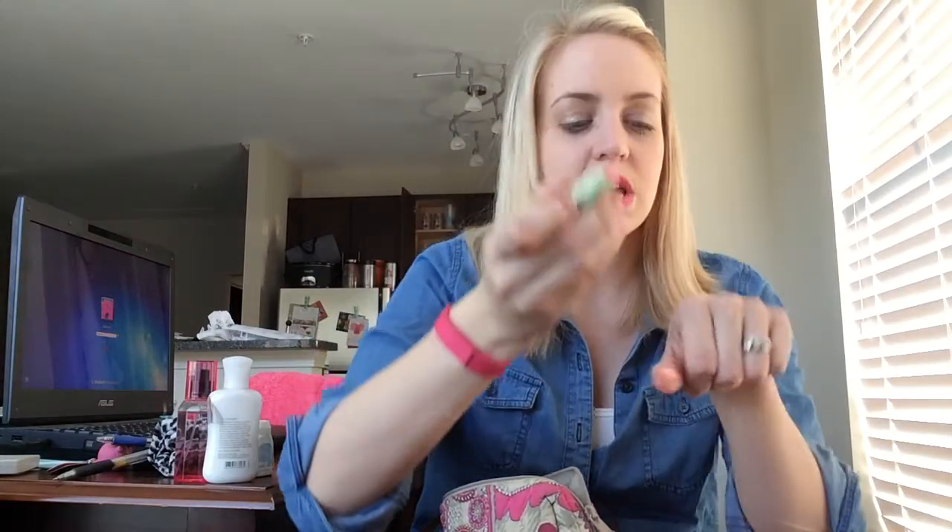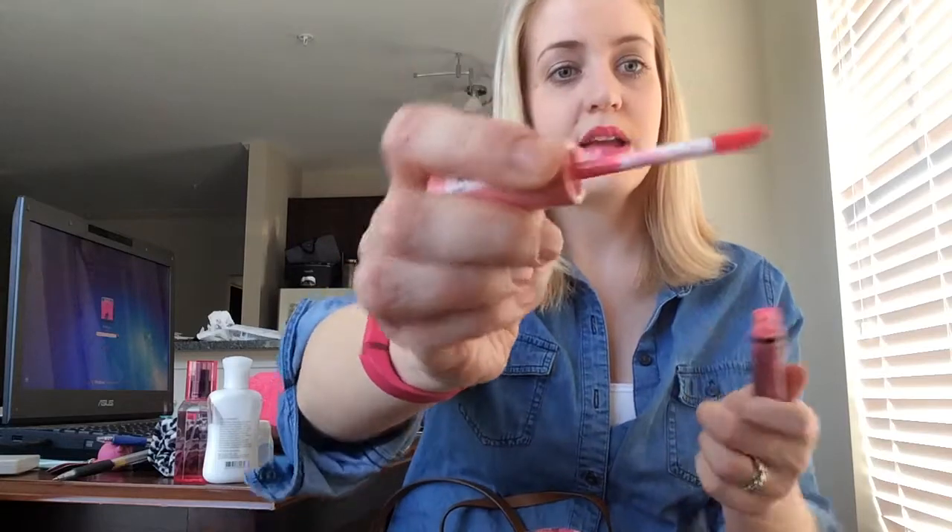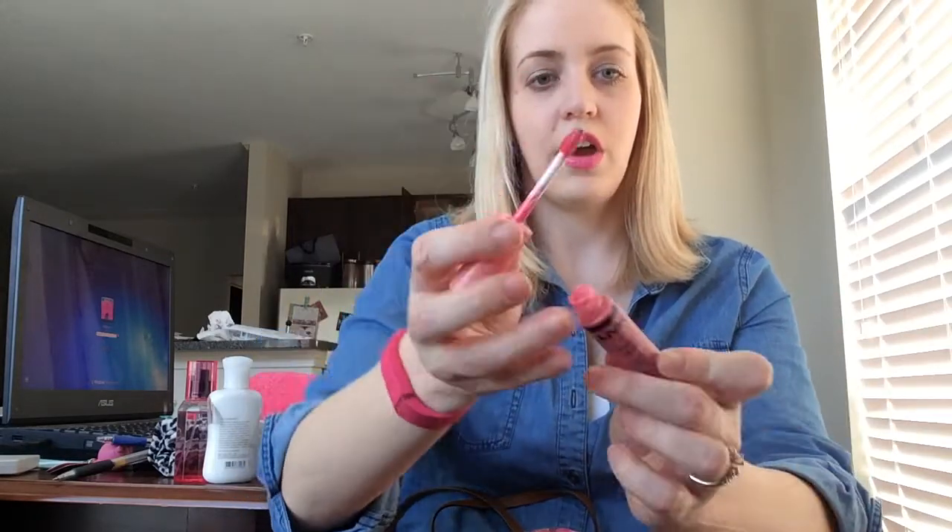I also have the Pixie Tinted Brilliance Balm in Unique Pink — it's a very light, nude pink. You can barely even swatch it but it does give a little color. I think I got that in a box. And the last thing in my makeup bag is a NYX Butter Gloss in Vanilla Cream Pie. I love the NYX Butter Gloss — they smell really good, feel great on your lips, and have really long wear.